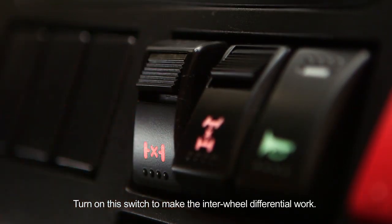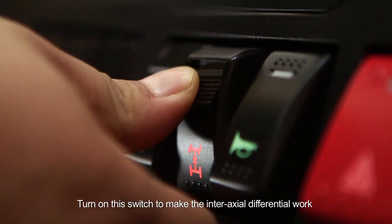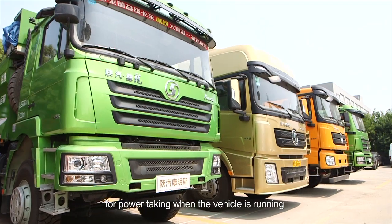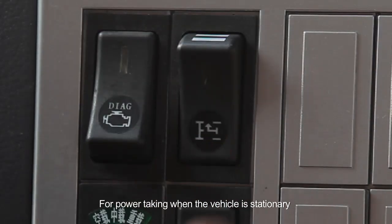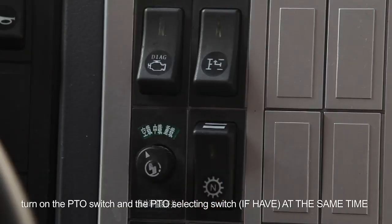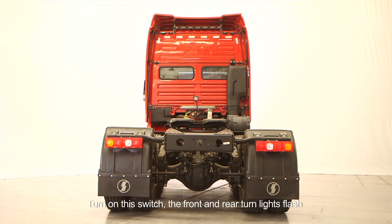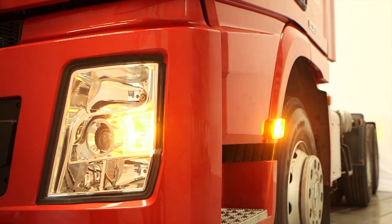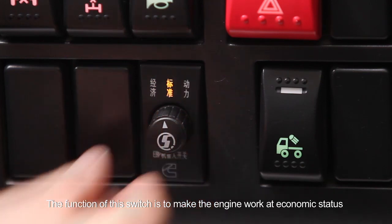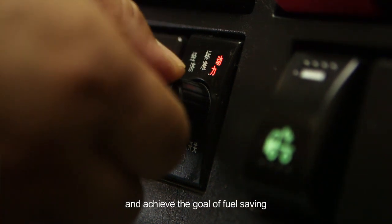Wheel Differential Switch: turn on the switch to make the interwheel differential work. Axle Differential Switch: turn on the switch to make the interaxial differential work. PTO Switch: for power taking when the vehicle is running, turn on the PTO switch directly. For power taking when the vehicle is stationary, turn on the PTO switch and the PTO selecting switch at the same time. Danger Light Switch: turn on this switch and the front and rear turn lights flash. Polymorphic Switch: the function of this switch is to make the engine work at economic status according to engine working status — no load, moderate load, or heavy load — to achieve fuel saving.